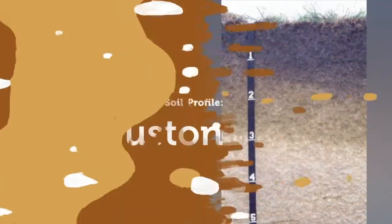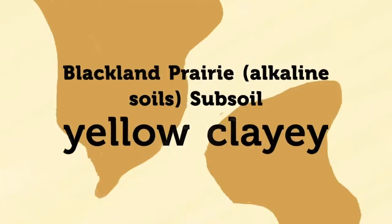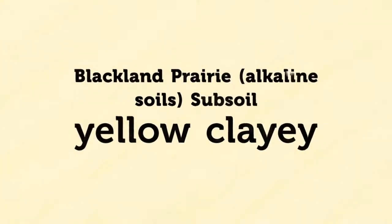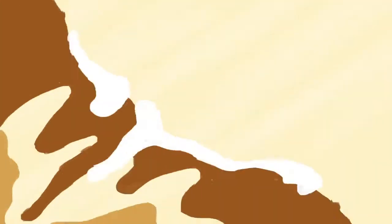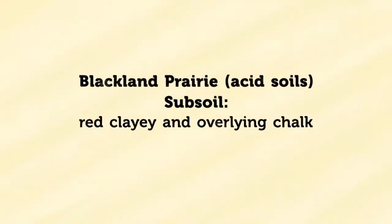Sumter soils, which are typical of the alkaline soils, are clay throughout and have a dark colored surface layer and a yellowish colored subsoil. Octavea soils are acid and clay throughout. They have red subsoil layers overlying chalk.